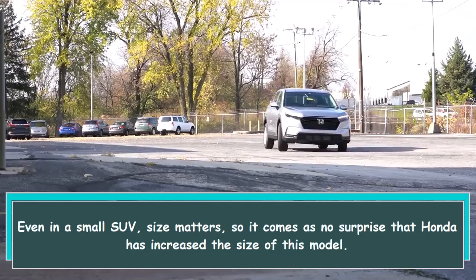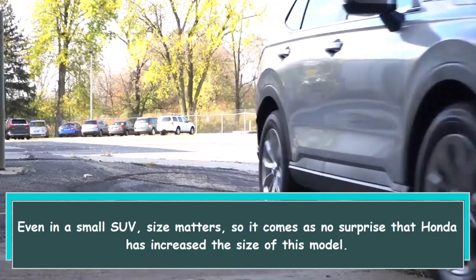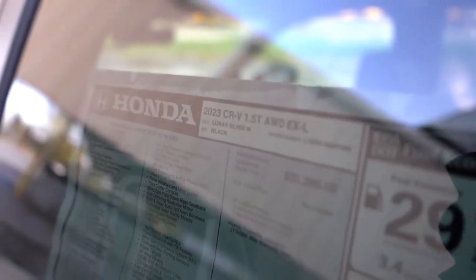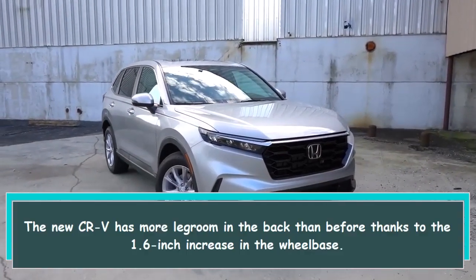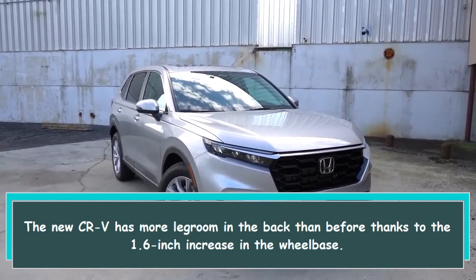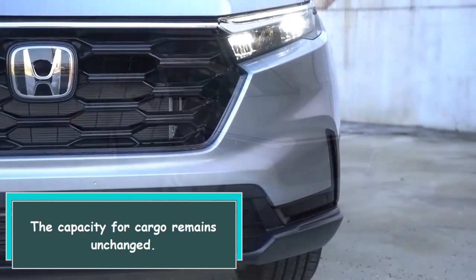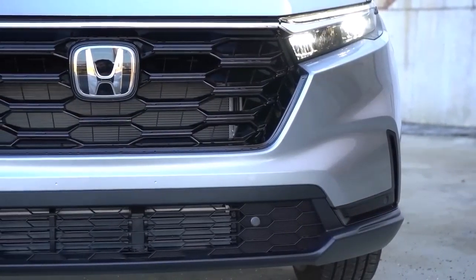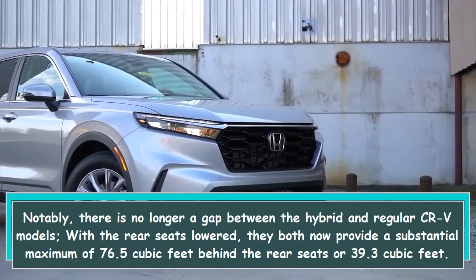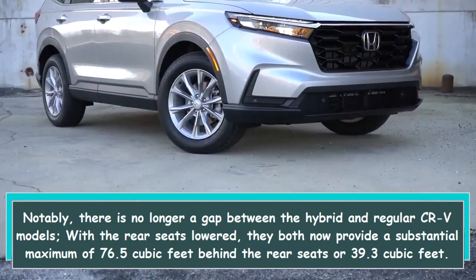In a small SUV, size matters, so it comes as no surprise that Honda has increased the size of this model. The new CR-V has more legroom in the back than before, thanks to a 1.6-inch increase in the wheelbase. Cargo capacity remains unchanged. Notably, there is no longer a gap between the hybrid and regular CR-V models — with the rear seats lowered, both now provide a maximum of 76.5 cubic feet.